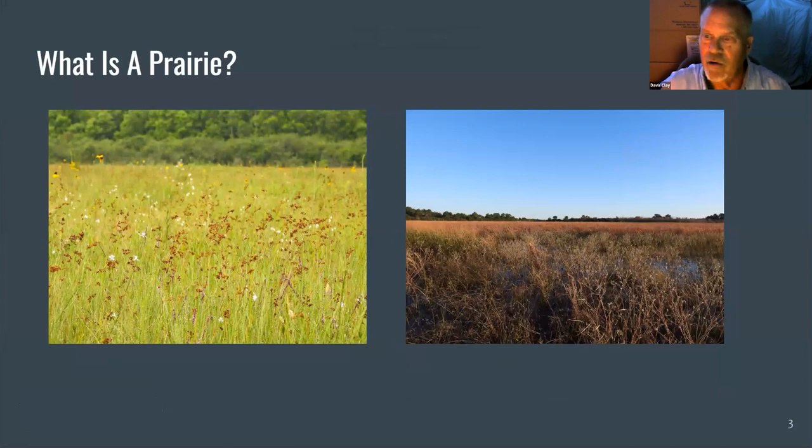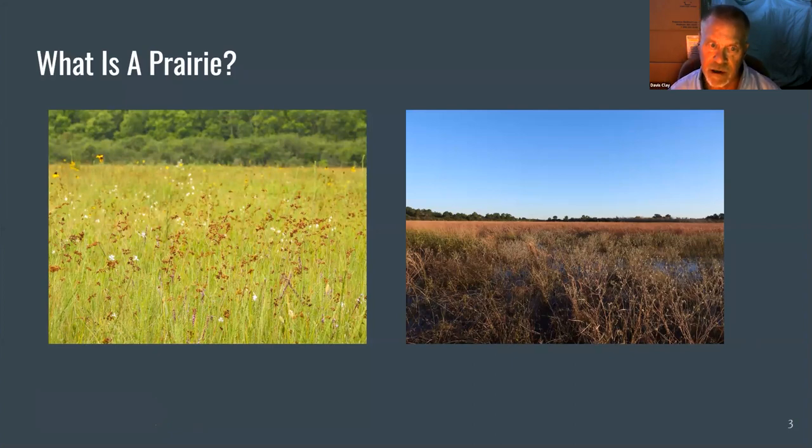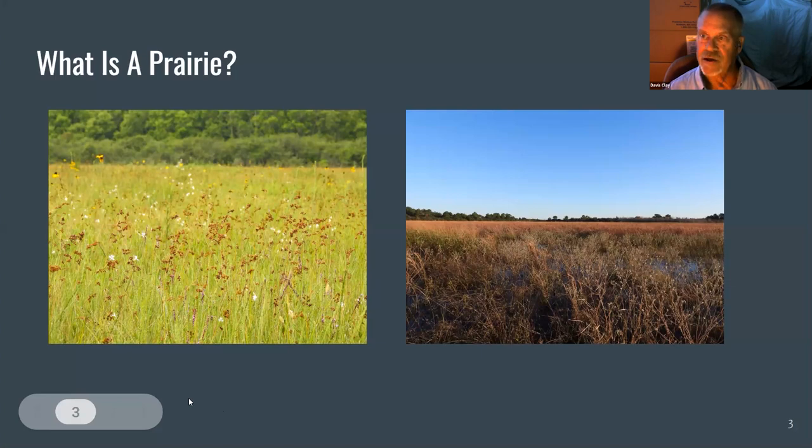A prairie is a grassland — mostly grassland — but it also includes lots of forbs and other species generally found in our flat areas. The Texas coastal prairies were very extensive, but we still only have about 1% of them left, so this is a very rare and valuable piece of property. This particular prairie was part of the Brazos River runoff and includes an old Brazos River bed that flows through it. The prairie includes lots of grasses including little bluestem, gamma, switchgrass, and Indian grass. It also includes lots of sedges and reeds. It's a very wet prairie.